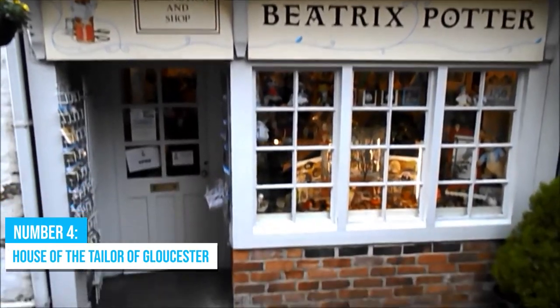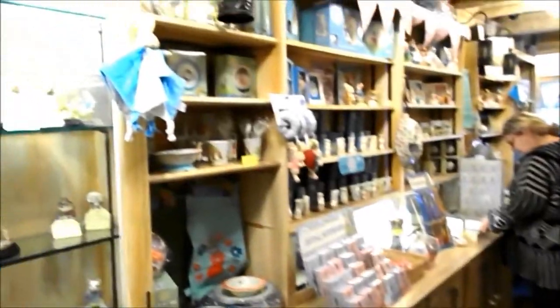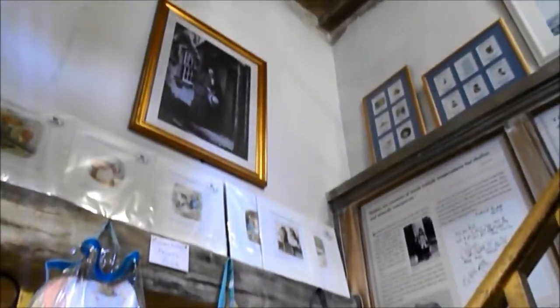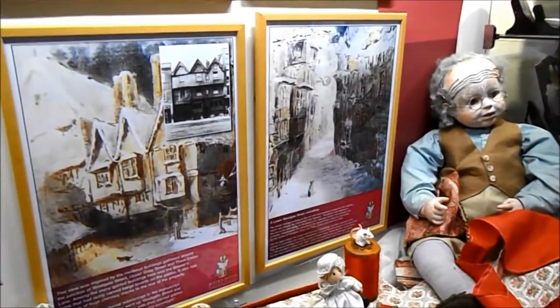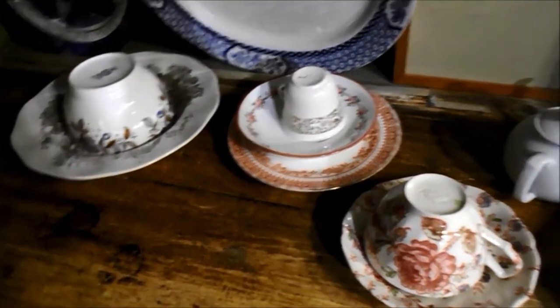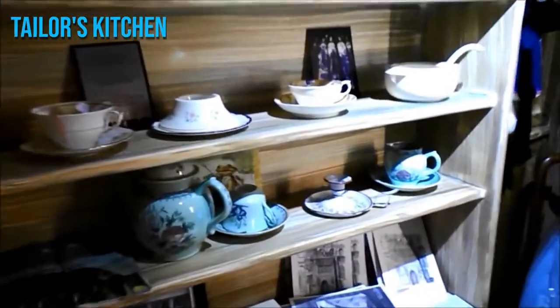Number 4: House of the Tailor of Gloucester. The House of the Tailor of Gloucester is a charming and quaint place that takes you on a journey through history. This historic house is believed to be the original residence and workplace of the famous Tailor from Beatrix Potter's story. As you explore, you'll be transported back in time to the reconstructed Tailor's kitchen, complete with a grand fireplace, an enchanting clock, and a rustic dresser. It's a truly immersive experience.